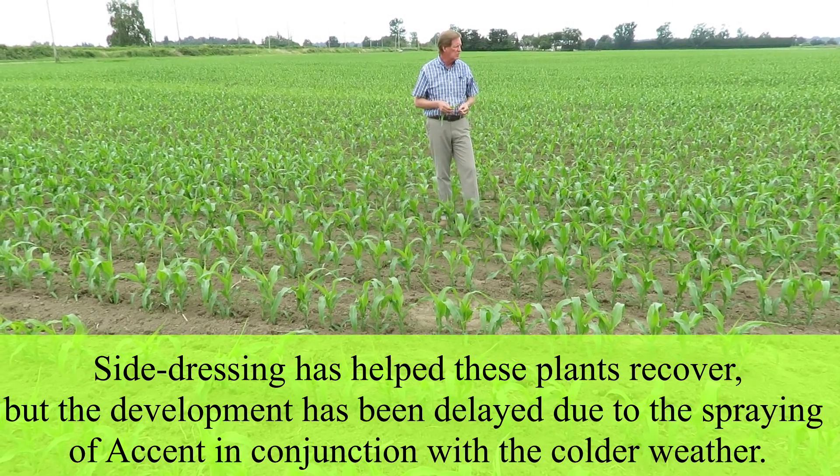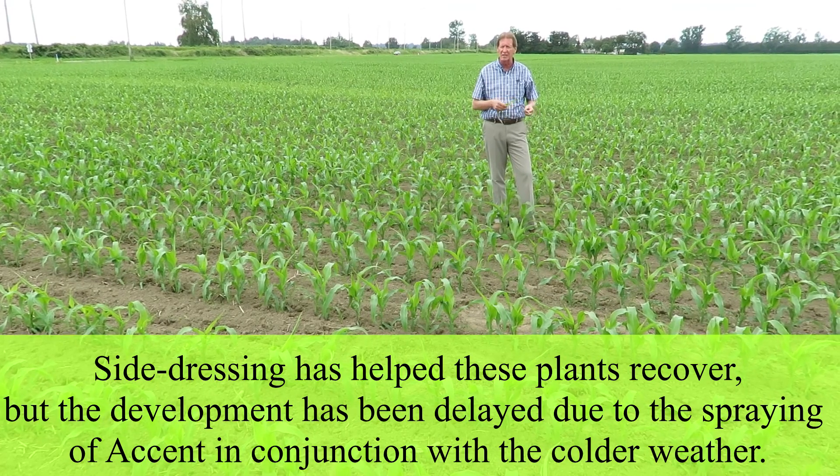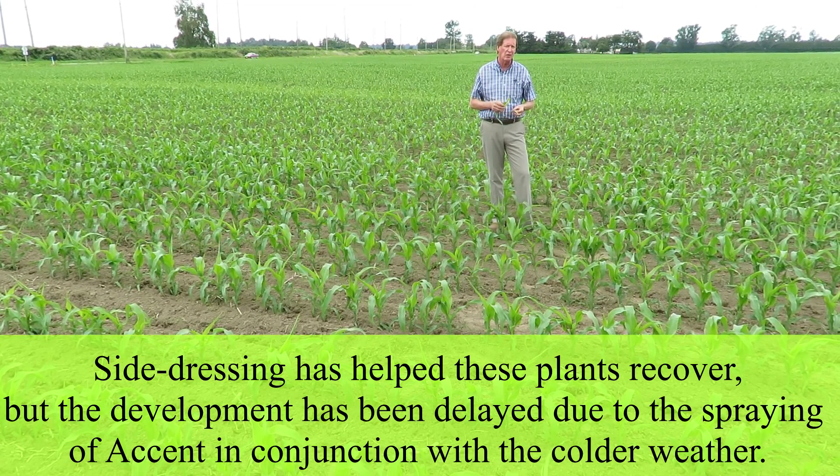This corn has now been side-dressed and so it's starting to come around. It's only been two or three days since it was affected and now it's starting to pick up again. These plants will most definitely get through it and should start to come back.